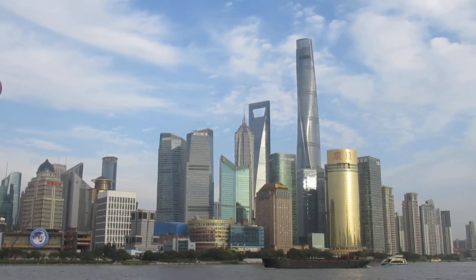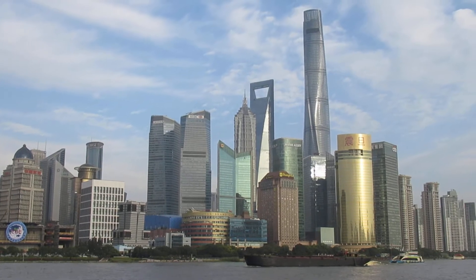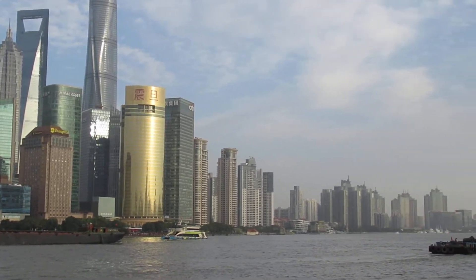The second tallest in the middle is an old swirly-looking one right in the middle. And that's supposedly the second tallest in the world. You can see they really built that, and they're continuing to build.